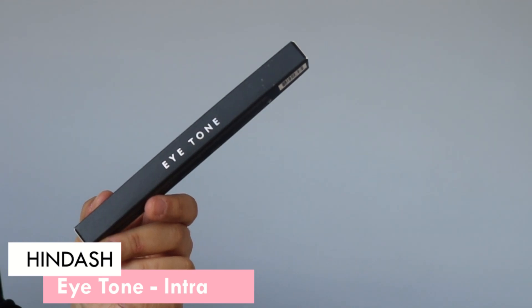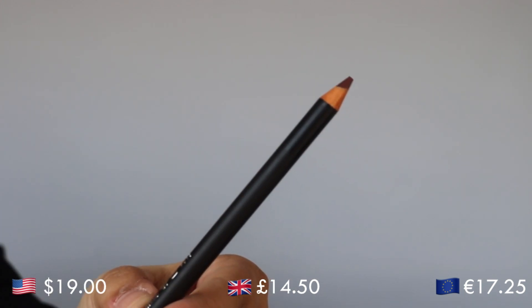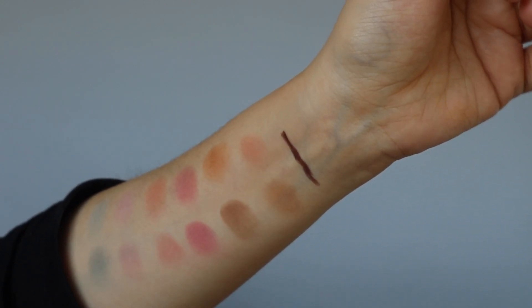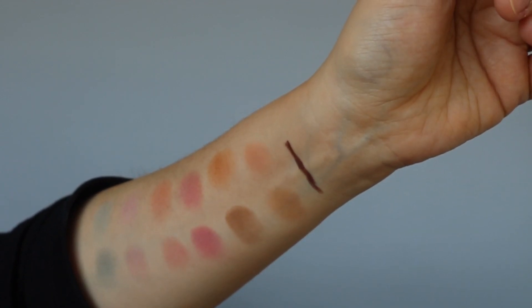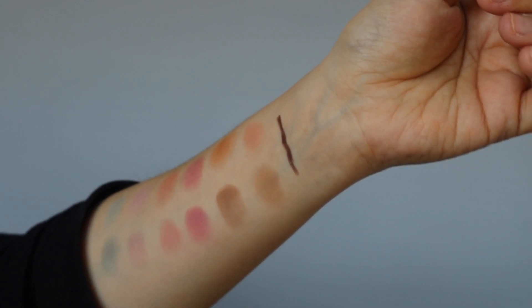Now I want to try the Eye Tone liner. The HinDash Eye Tone is in the shade Intra — a brown shade. It has an 18-month shelf life, a net weight of 1.51 grams, and is made in Italy; also 100% vegan. This is one of the more anticipated products of HinDash's line because he really loves the Nars eyeliner and talks about it in nearly every video. On swatching it feels soft and creamy — I can't wait to put it on my eye.